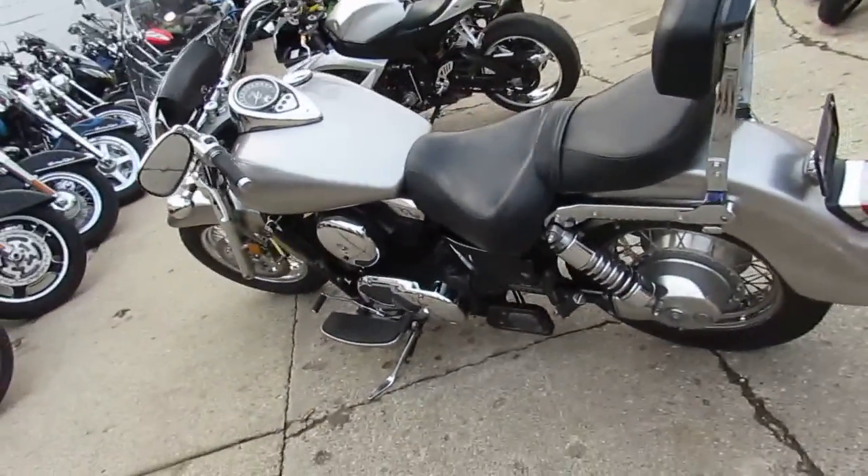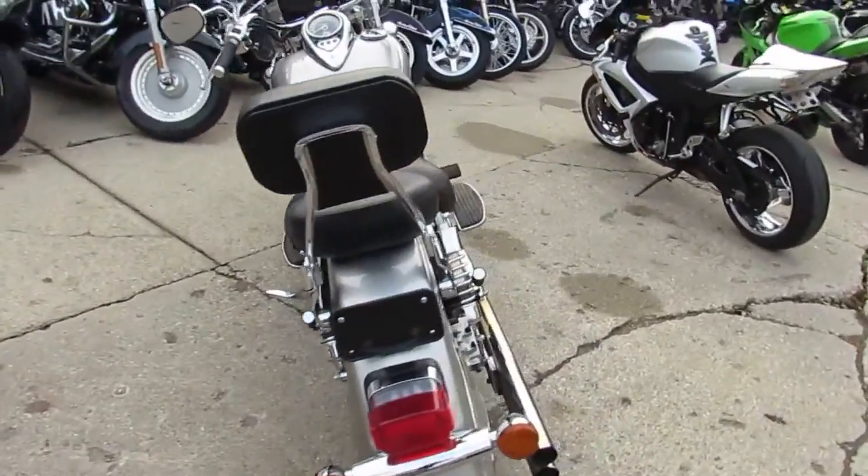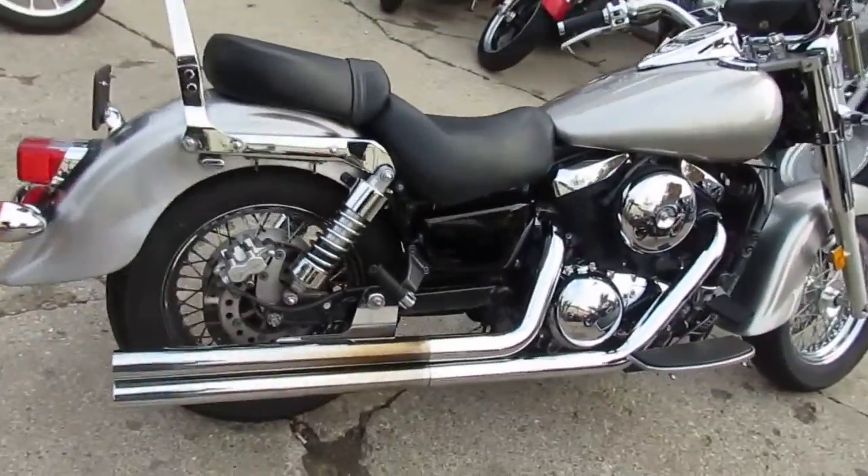Anybody out there looking for a big bore cruiser, we got it here at ApprovalPowerSports.com. This is one nice Kawasaki Vulcan 1500. We got this thing priced right, won't be here long — $3,300.